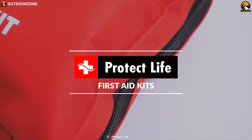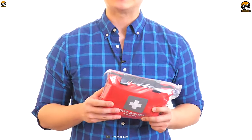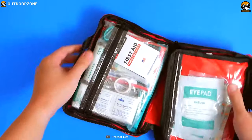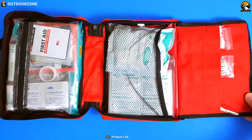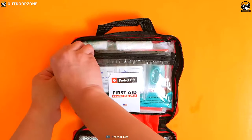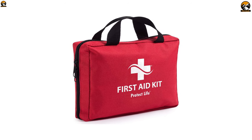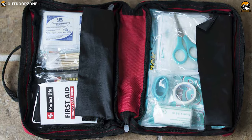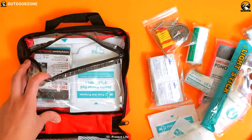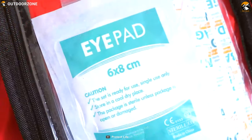A first aid kit can become essential in a bug out situation where medical supplies can become scarce. That is why you should have the Protect Life First Aid Kit to stay prepared for any situation. This first aid kit is designed to cover a wide range of injuries and includes a cold pack, stainless steel shears, band-aids, gauze pads, and many more so that you always have the right supplies at hand. Its carrying bag is made out of durable ripstop material and offers up to a 200-piece basic first aid kit, letting you carry everything wherever you go. This first aid kit is manufactured in a modern FDA-registered facility so you can be sure it will not let you down.